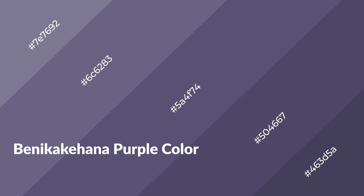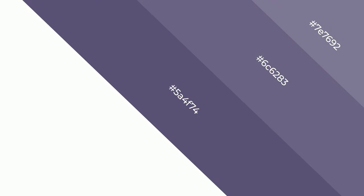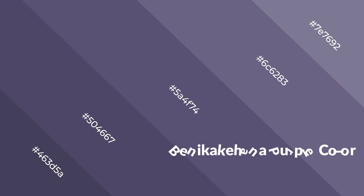Benikekehana Purple is a cool color, and it emits calming, serene, soothing, refreshing, spacious, unwinding, peace and relaxed emotions.